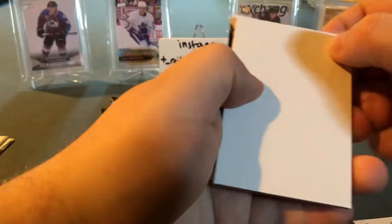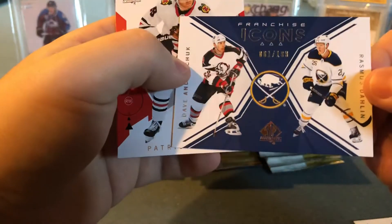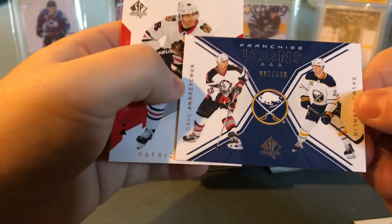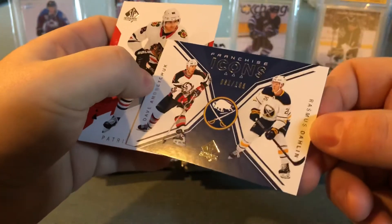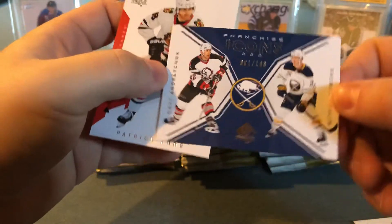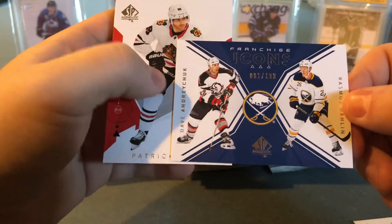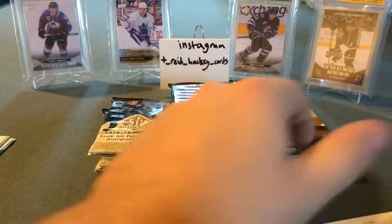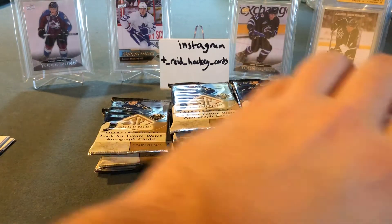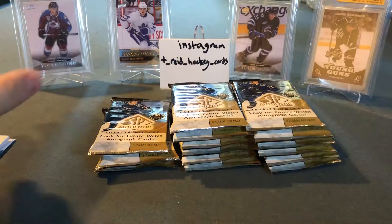Also got a Franchise Icons card of the Buffalo Sabres — looks like Rasmus Dahlin on one side and Dave Andreychuk on the other, numbered 61 out of 199. And a Patrick Kane. Time for another sleeve — three straight packs, three straight hits basically.